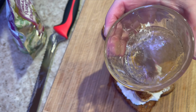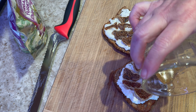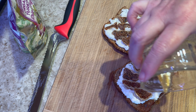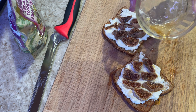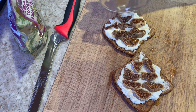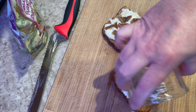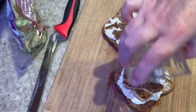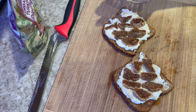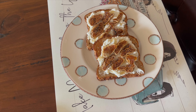I melted the honey in the microwave for about 10 seconds and now I'm pouring it over, trying to distribute it as evenly as possible on each slice. This honey smells so good just from heating it up. I think it looks absolutely delicious — what a masterpiece — and I can't wait to try it.